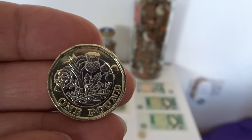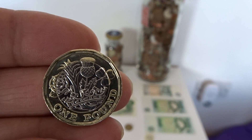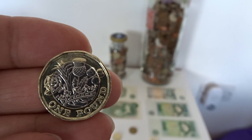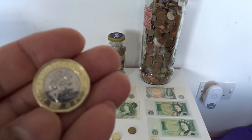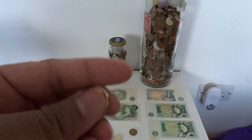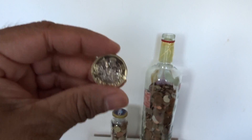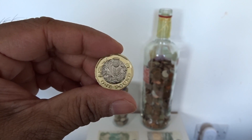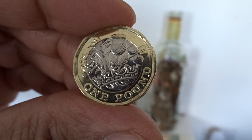This new coin is supposed to be one of the most secure coins in the world. It's been introduced to combat counterfeit fraud — at the last estimate there were approximately 45 million counterfeit coins in circulation in the UK, which is about 3% of all coins in circulation.